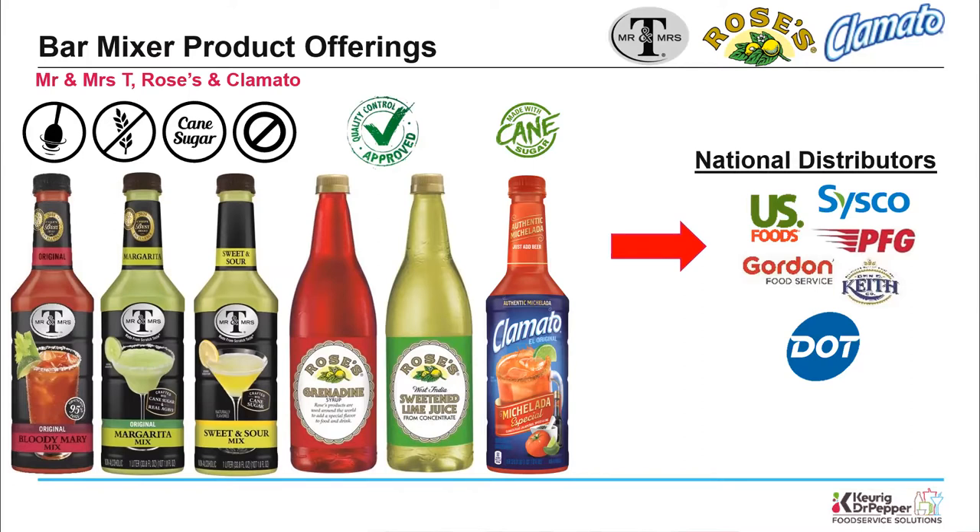The slide in front of you gives a high-level overview of the brands and items that are part of our program with Buyer's Edge — please keep in mind this is just a snapshot and does not show all the flavors and pack sizes available. On the left-hand side you see Mr & Mrs T's. We've done a lot of innovating and renovating with this brand — Mr & Mrs T's are made from premium quality ingredients, with refreshed graphics and cleaner ingredients. We've also converted all Mr & Mrs T's to 100% cane sugar, and some products use sea salt.